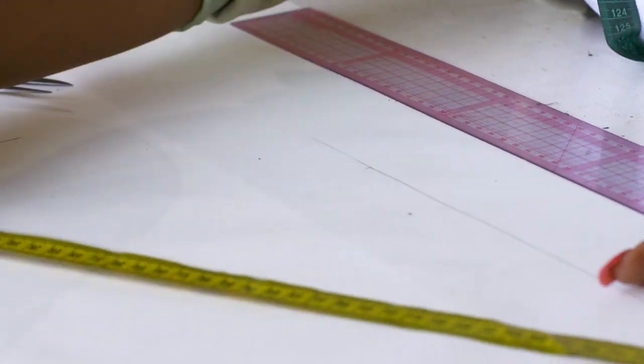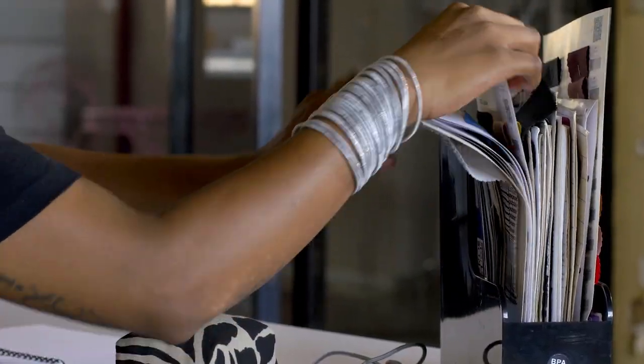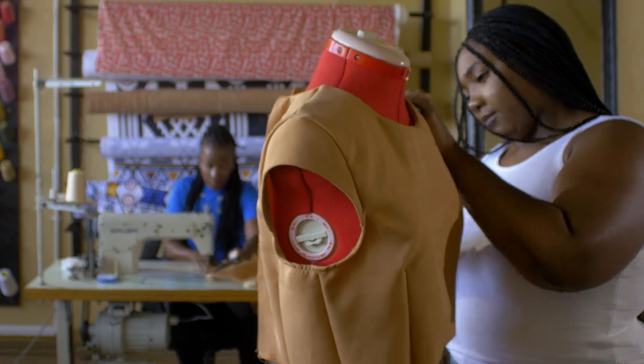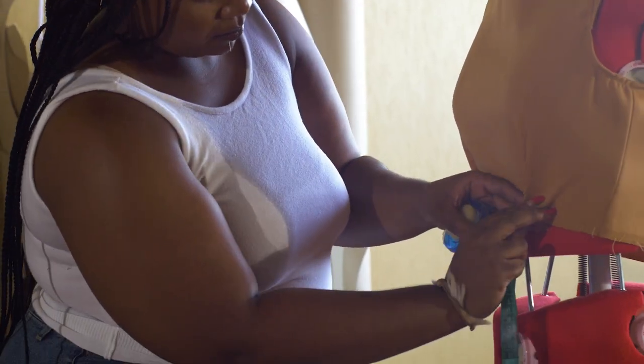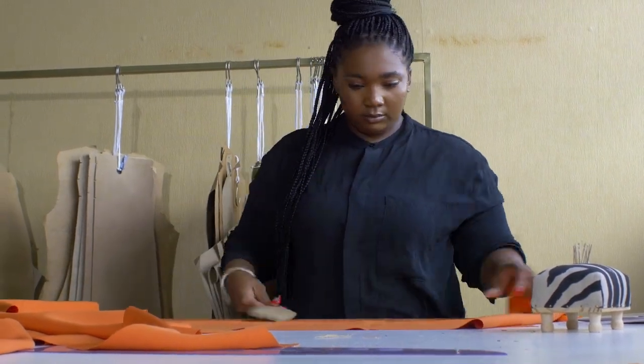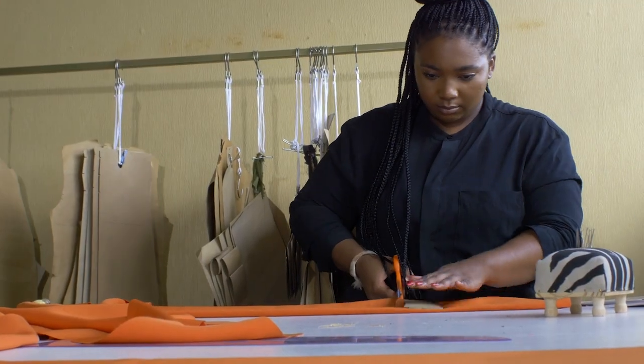Bonga is still checking some more fabrics because we're not done buying fabrics. Nozapo already has tray samples ready, checking if they're sitting properly on the mannequin, and then back into cutting the actual collection.